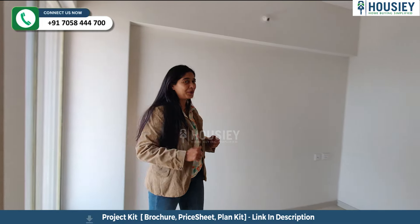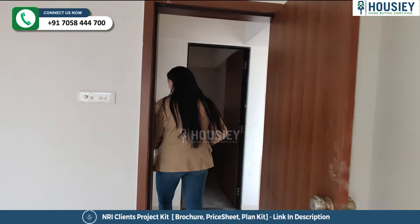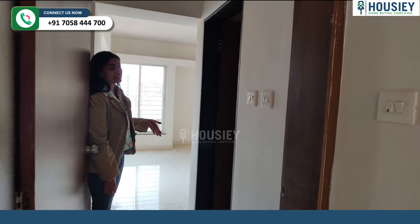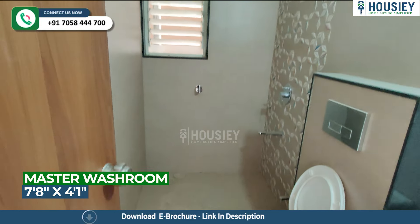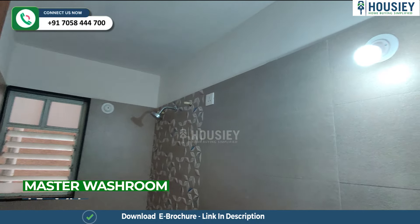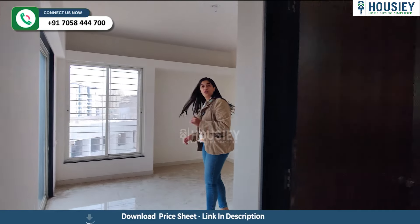Now it's time to take a look at the master bedroom. You enter the master bedroom from the common area, and right at the entrance is the attached toilet and bath. This bathroom also has anti-skip tiles and wall-to-wall vitrified tiles.